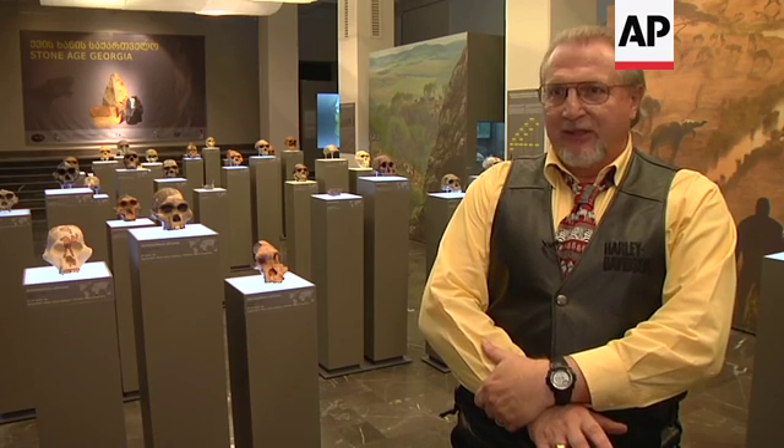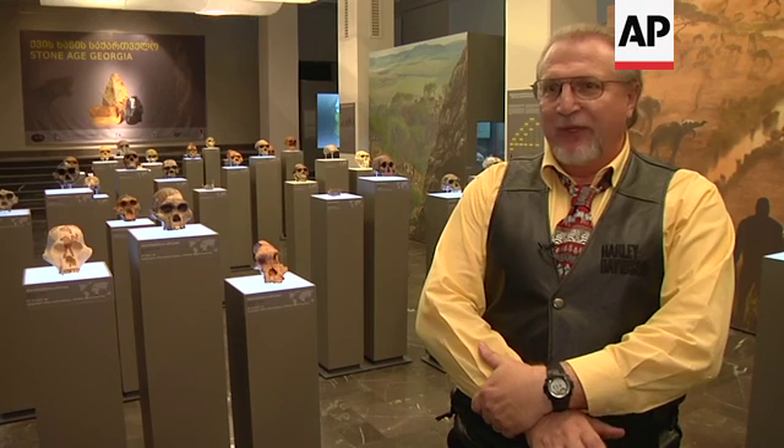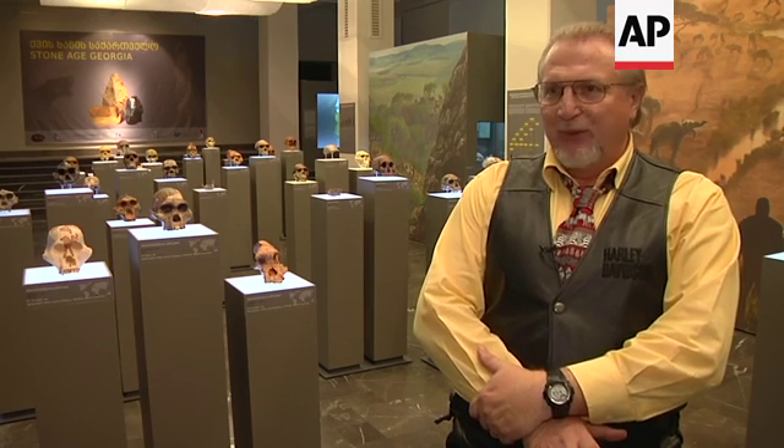It's the first evidence of humans moving out of Africa. Very simple stone tools, brains literally a third the size of modern humans. But nonetheless, they were able to exist in an environment with large saber-toothed cats and hyenas and other dangerous animals. It's quite incredible.